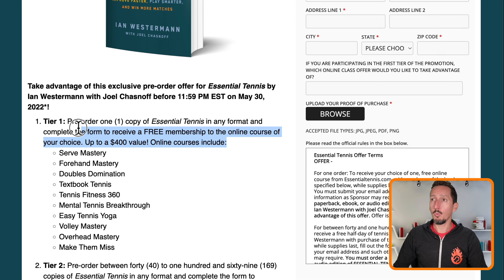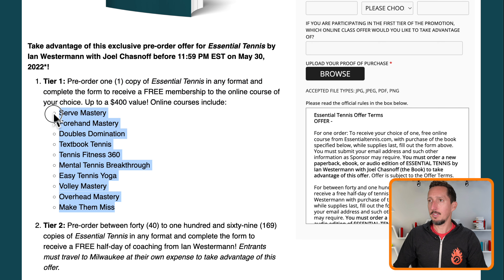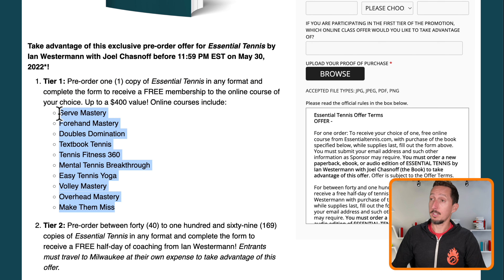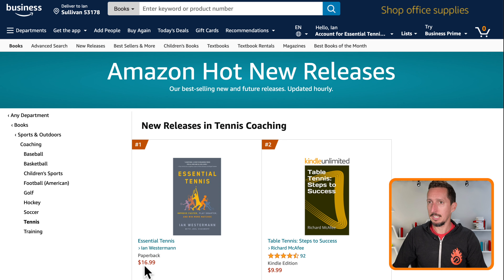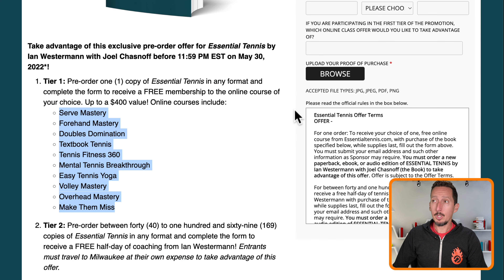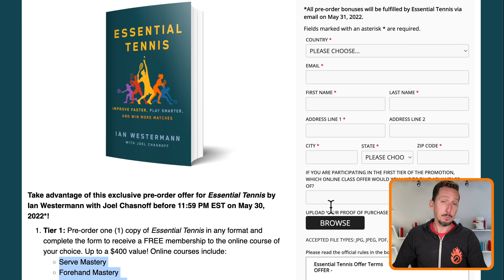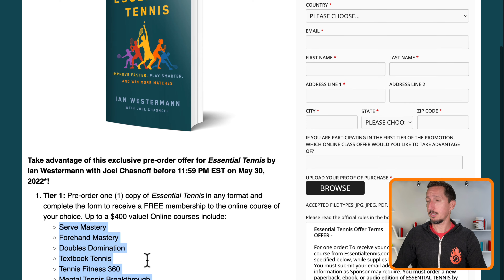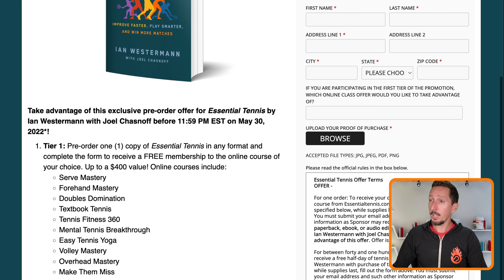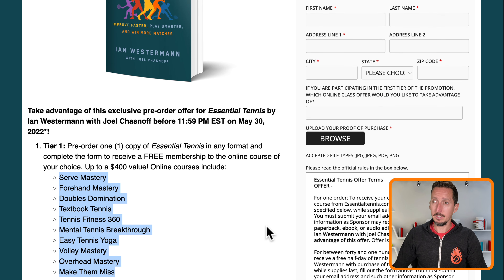If you just pre-order one copy, you can get free access to any of these programs. Some of them normally cost up to $400, and it's all for around $16 or $17 — the price of the paperback. Just pre-order and submit your proof of pre-order at essentialtennis.com/book. I'll link to it in the description and the first comment. Pre-order one copy and you get free access to any of those programs.